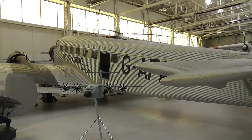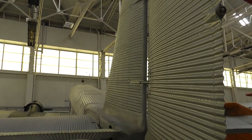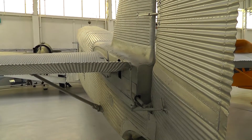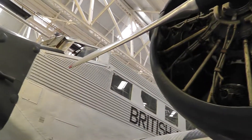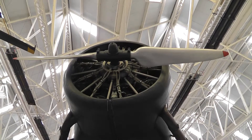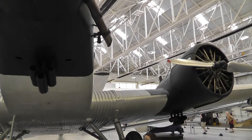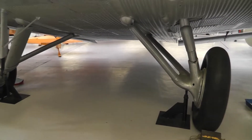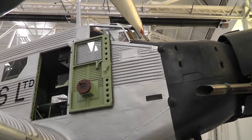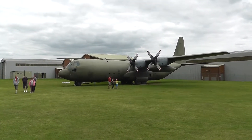Corrugated tin airplane — corrugated that way for strength of course. It's a Junkers 52, triplane — tri-engine anyway. The car is built to last. And here's a Hercules.